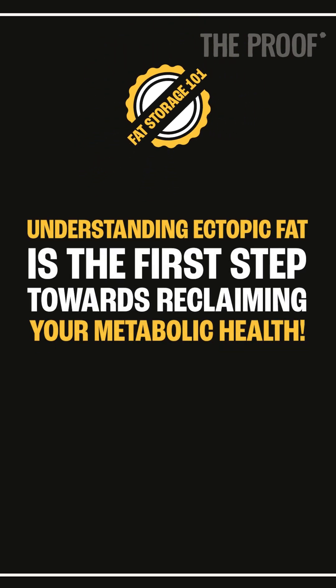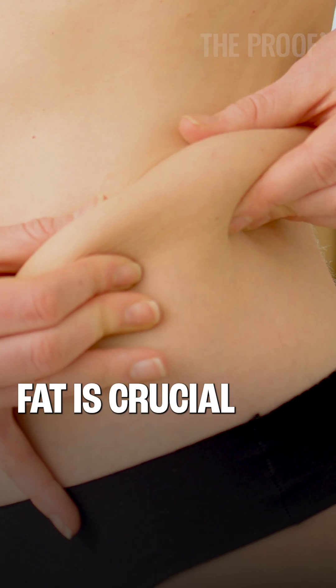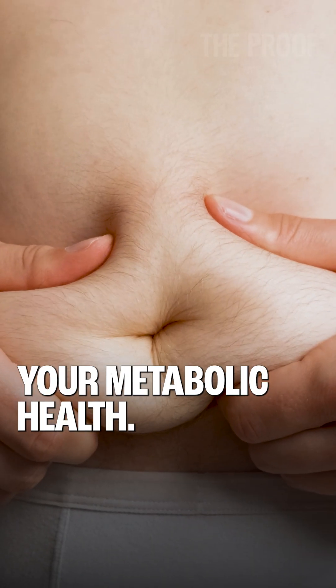Fat Storage 101: understanding ectopic fat is the first step towards reclaiming your metabolic health. Did you know that not all fat in your body is created equal? Understanding where your body stores fat is crucial for managing your metabolic health.